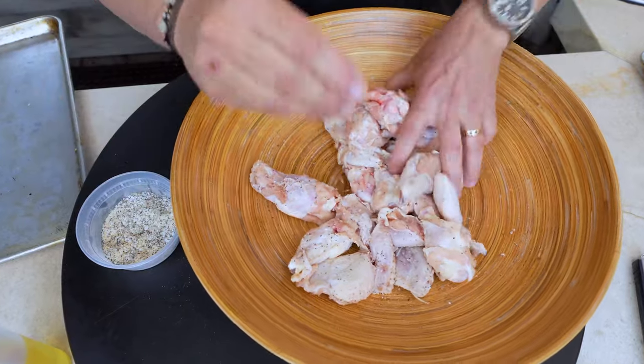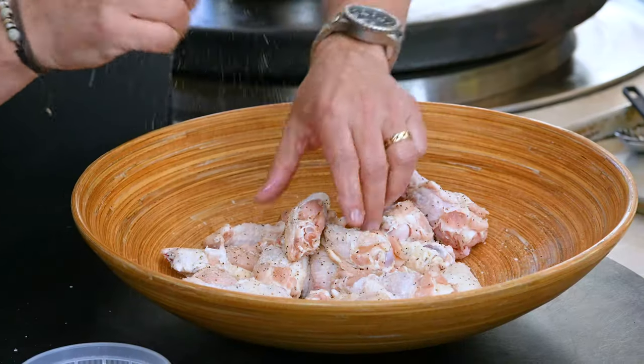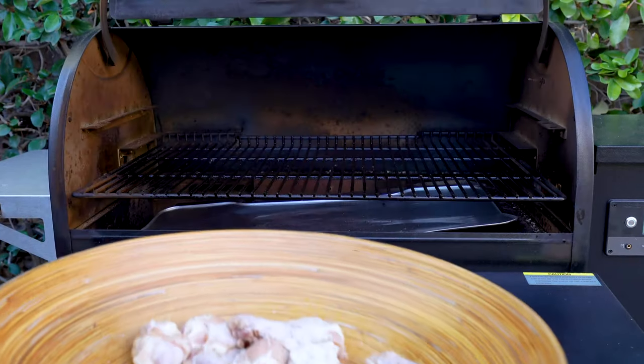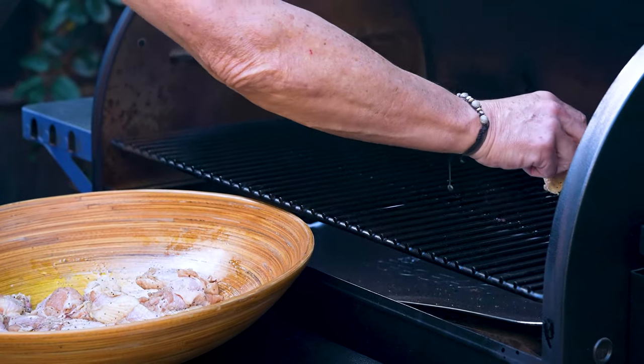Don't forget all the chicken today will get sweet hot sauce when we're done, so you don't have to go too crazy with the dry seasoning. When you've got it where you like it, we go to the smoker — set to about 250° — and on they go. These guys will take the longest.